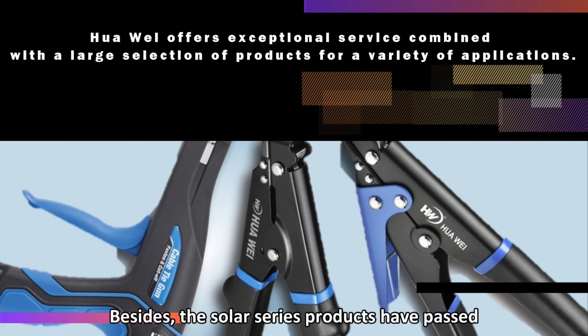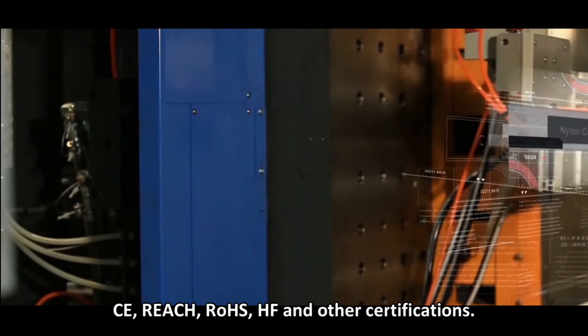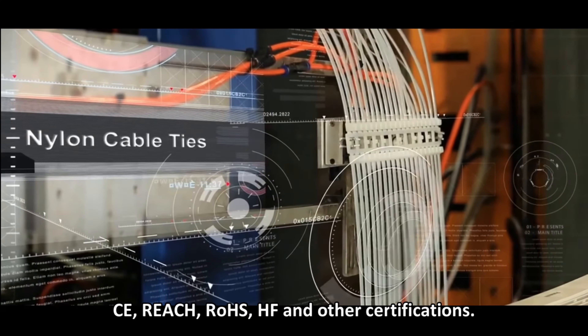Besides, the solar series products have passed CE, REACH, ROSE, HF, and other certifications.